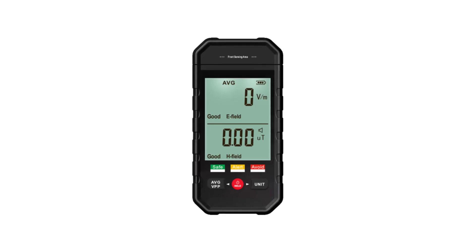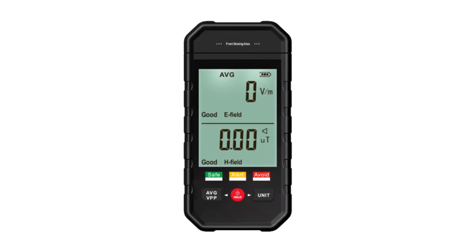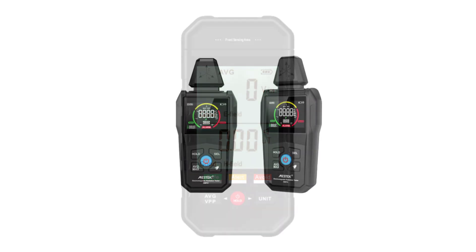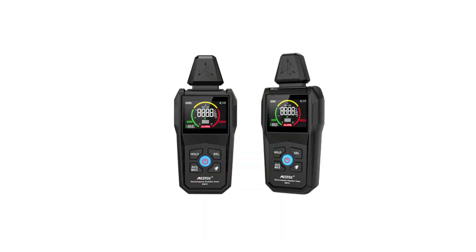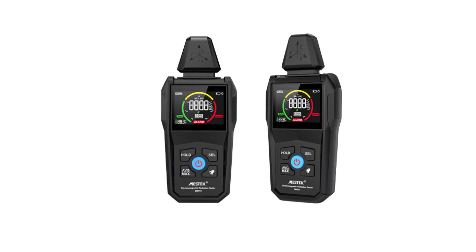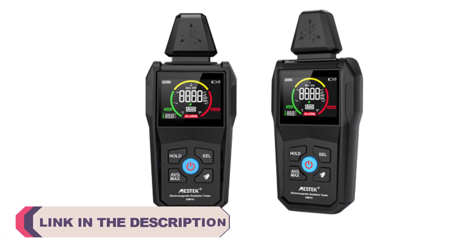In today's technologically advanced world, the presence of electric and magnetic fields — EMFs — is inevitable. From household appliances to power lines, EMFs surround us in various forms. While there is ongoing debate about the potential health effects of prolonged exposure to EMFs, many individuals and professionals are seeking ways to measure and monitor these fields.